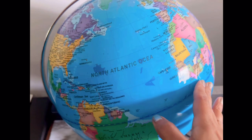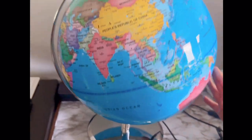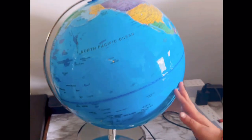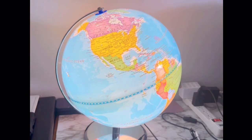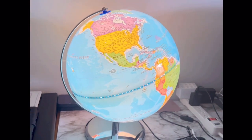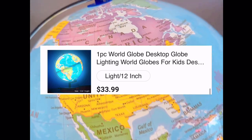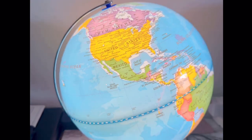Last but not least, I bought this 20-inch globe with a lamp for my daughter to learn about different countries — for educational purposes. This globe is very costly on other marketplaces, but we got it here for just 33 dollars and 99 cents, which is the best price compared to others.